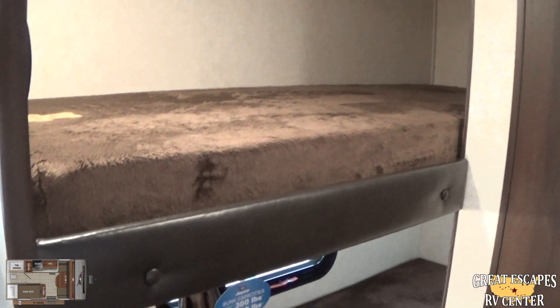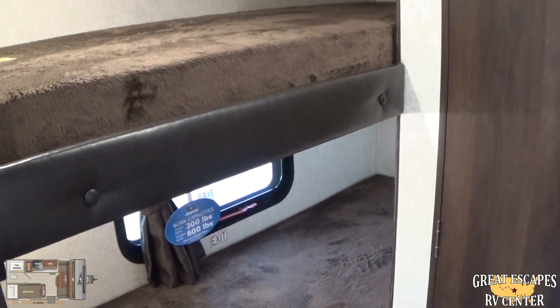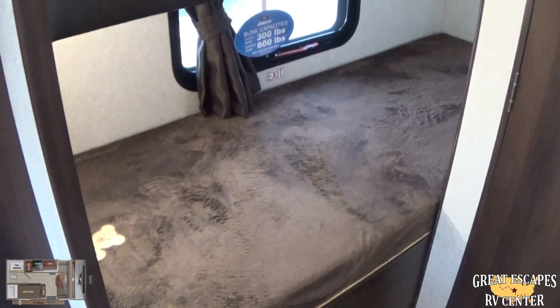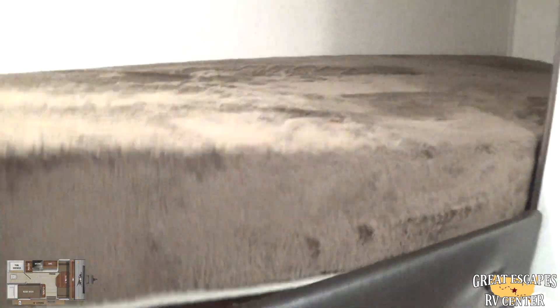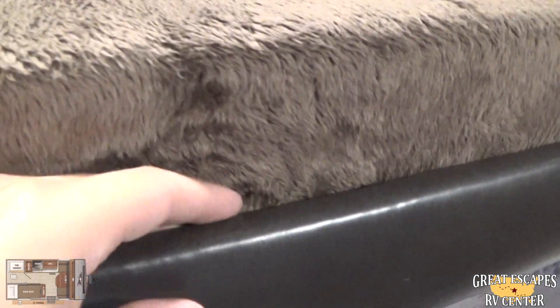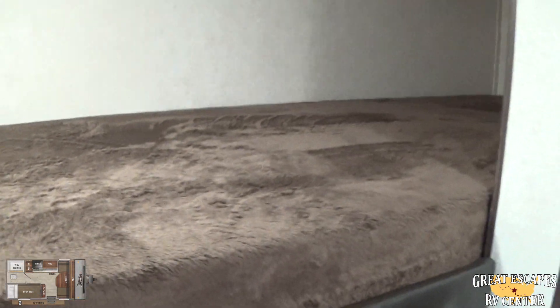This is the bunkhouse floor plan, so you're going to have two sleeping areas — really handy for mom and dad with two kids, or for one or two people who want additional storage. You've got a 300-pound capacity on top and a 600-pound capacity on the bottom. What I like most is you can actually take the mattress out for even more storage. It's got a nice little lip on it so you can use Tupperware or storage bins without worrying about them sliding out. There's also more cabinet storage further in, plus your manual and coach information.